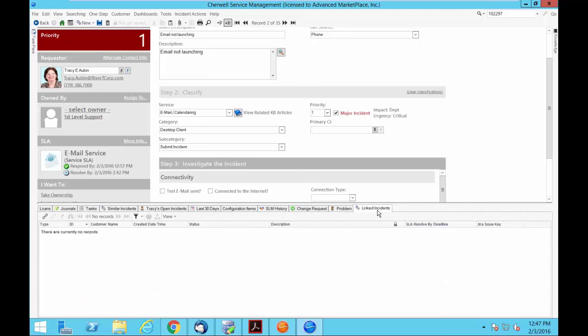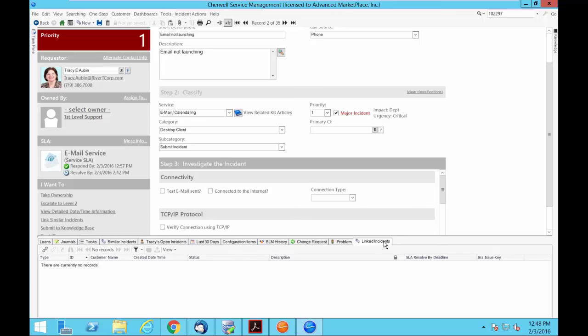I'll identify a priority one and make this a major incident. Major incident brings up the Linked Incidents tab. I have the ability to declare this the lead ticket, add additional linked tickets, and they become part of the workflow. When the major incident is resolved, it will propagate the resolution information down to the linked tickets, and an email notification will go out to the end-user with that information.